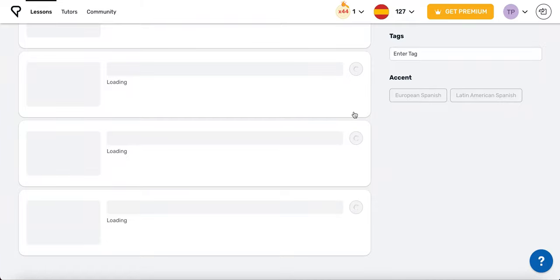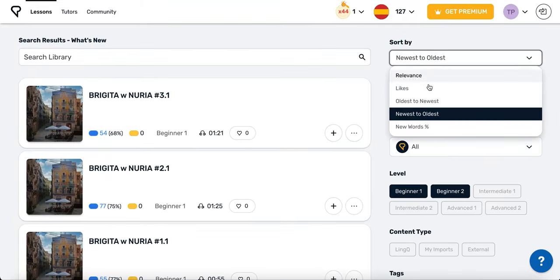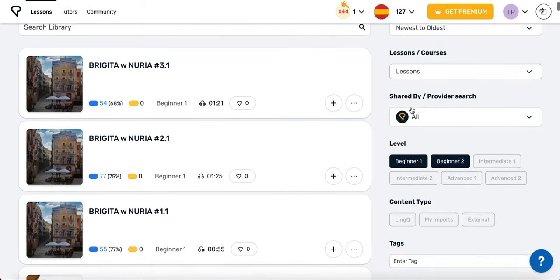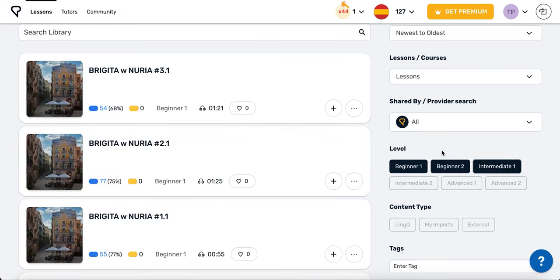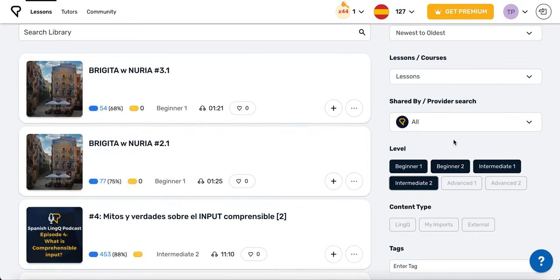When you open the What's New shelf, you can sort the lessons and even whole courses by number of likes, when they were added, or the relevance to the topics that you've expressed interest in. You can also filter lessons and courses by level. It's a good idea to select a range of levels, so you can find some content that is slightly easy for you and some content that is slightly challenging for you. That way, you give your brain a sense of accomplishment while also pushing yourself to keep advancing.